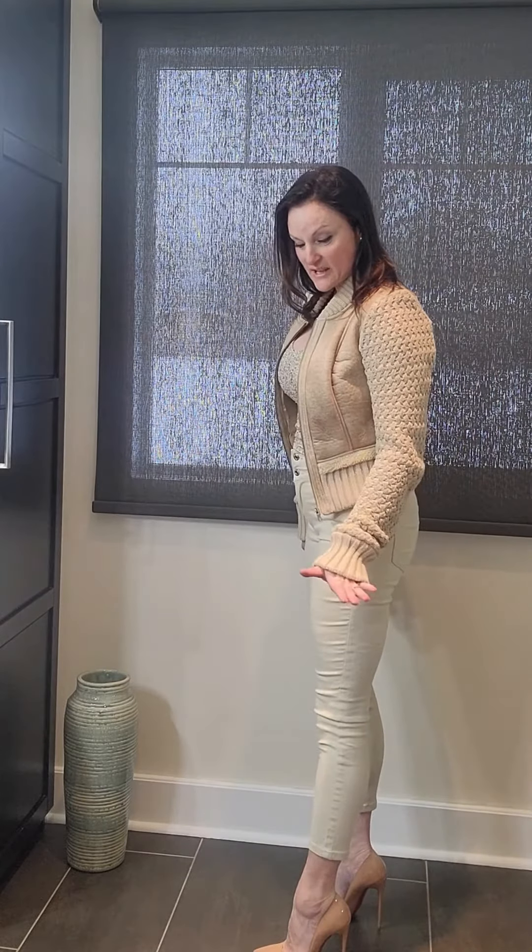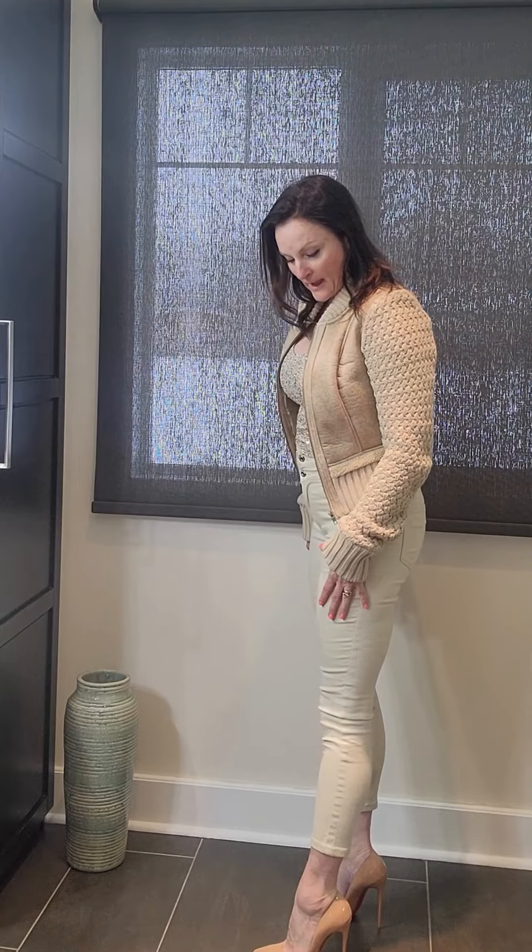I decided to wear these cute, very skinny adorable Guess Factory jeans that I really like. They are above the ankle, so they sit at a nice length for spring. I paired them with my favorite Christian Louboutin heels because those are nude.